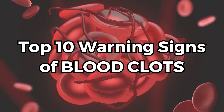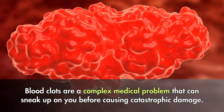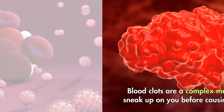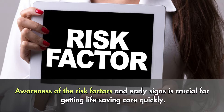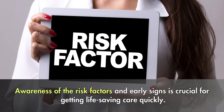Top 10 Warning Signs of Blood Clots. Blood clots are a complex medical problem that can sneak up on you before causing catastrophic damage. While some clots are relatively harmless, others can wreak havoc if left untreated. Awareness of the risk factors and early signs is crucial for getting life-saving care quickly.